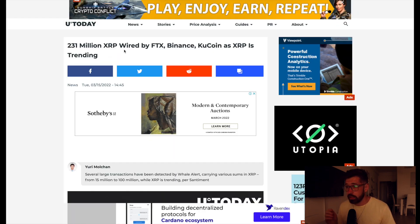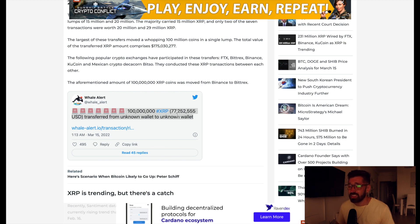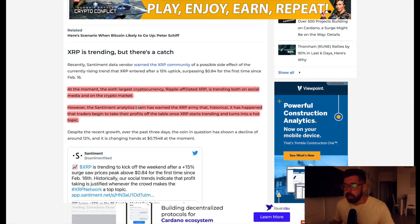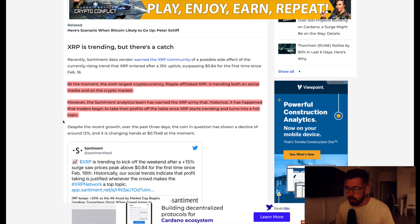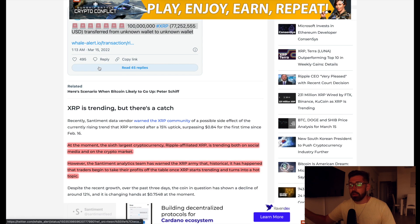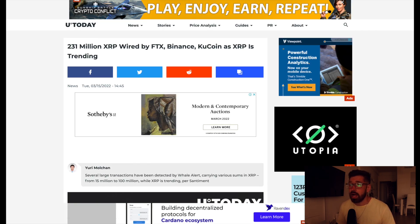A bit of news: 231 million XRP wired by FTX, Binance, and KuCoin as XRP is trending. Specifically, 100 million XRP worth $77 million USD was transferred from unknown wallet to unknown wallet. XRP is the sixth largest cryptocurrency and is currently trending on social media. However, the sentiment analytics team has warned that historically, traders begin taking profits once XRP starts trending. A lot of XRP being sent wallet to wallet can indicate selling pressure, similar to crypto moving back onto exchanges — usually an early sign that whales are looking to sell.